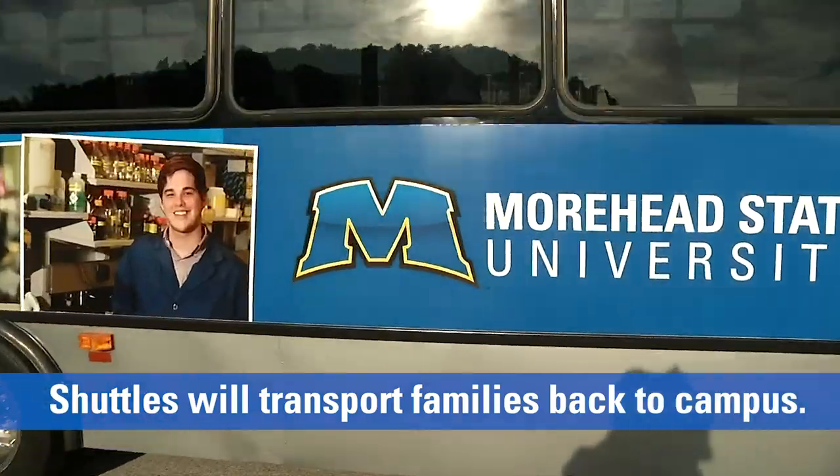MSU shuttles will be picking up families and returning to campus. We look forward to seeing you here at Moorhead State University.